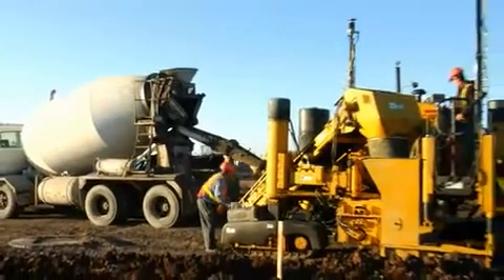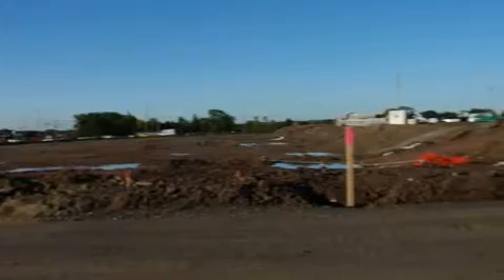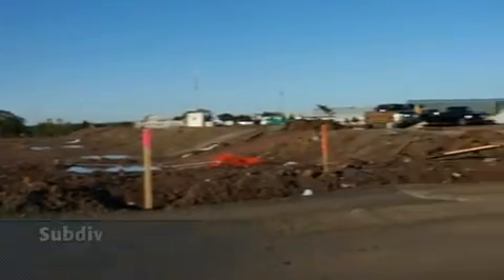I work with Thorn Creek Construction here in Ontario, Canada. We are in the road infrastructure business. We pour concrete and sidewalk, plus do manhole and catch basin adjustments. We're working on a subdivision in Oakville, Ontario.